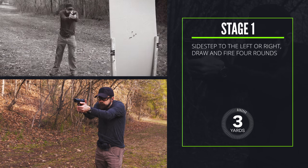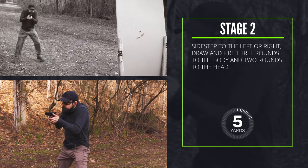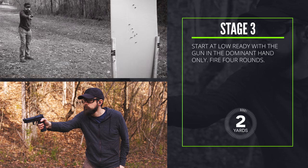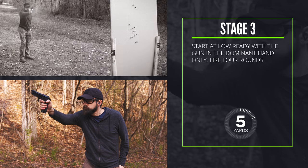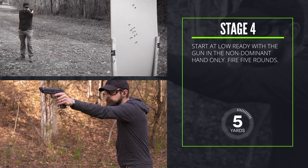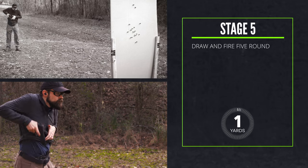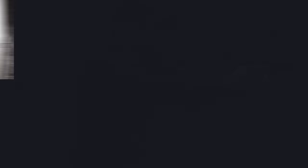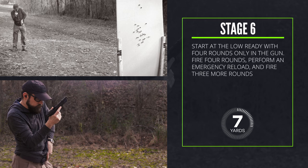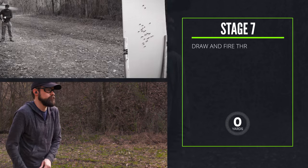Here's the course of fire. Stage one: from three yards, side step left or right, draw and fire four rounds. Stage two: from five yards, side step left or right, draw and fire three rounds to the body and two rounds to the head. Stage three: from five yards, start at the low ready with the gun in the dominant hand only, fire four rounds. Stage four: from five yards, start at the low ready with the gun in the non-dominant hand only, fire five rounds. Stage five: from seven yards, draw and fire five rounds. Stage six: from seven yards, start at the low ready with four rounds only in the gun, fire four rounds, perform an emergency reload, and fire three more rounds.